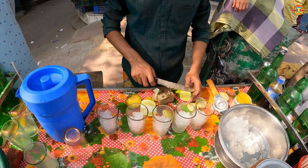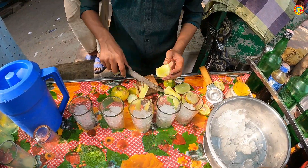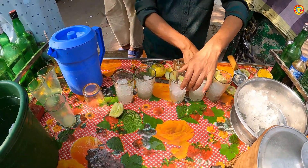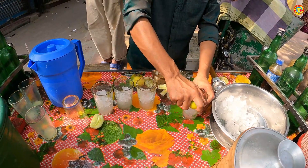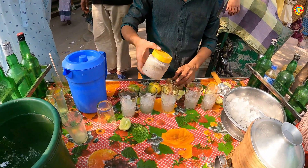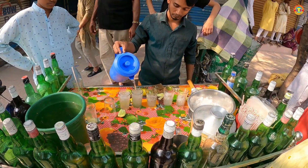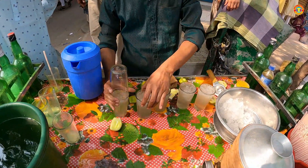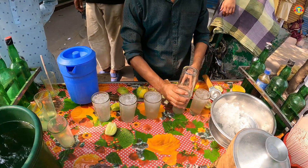There you go. I don't know. It's a good one.